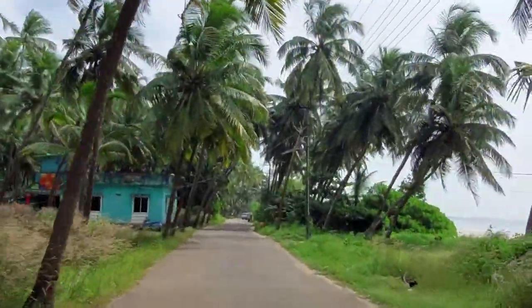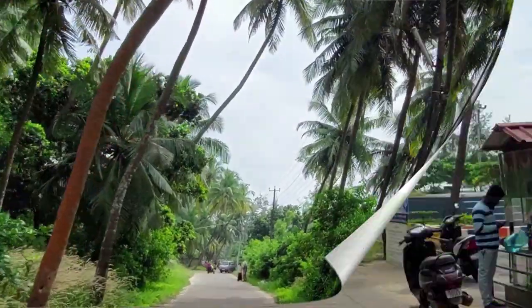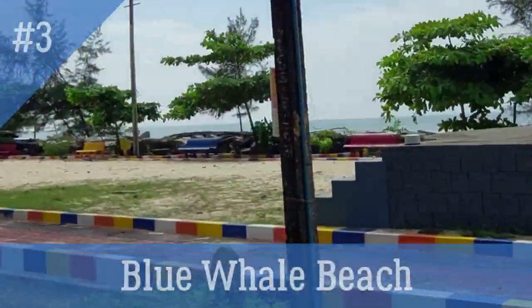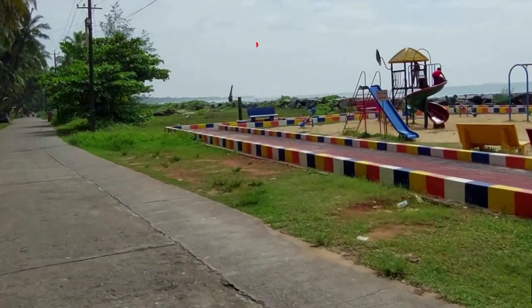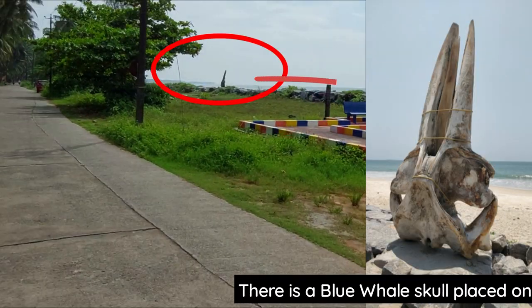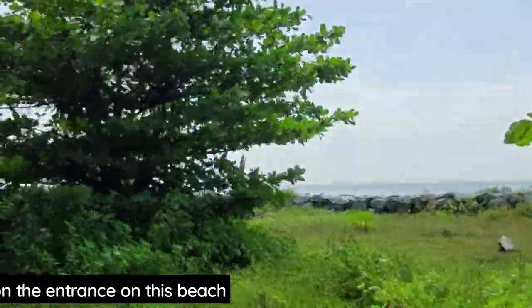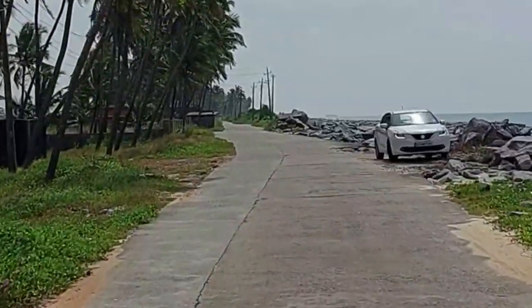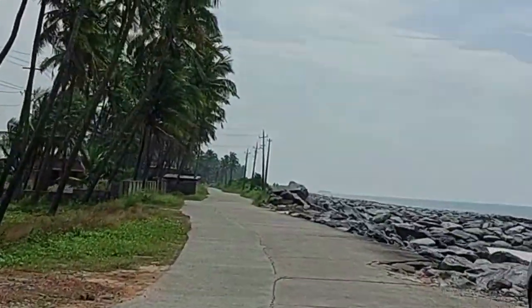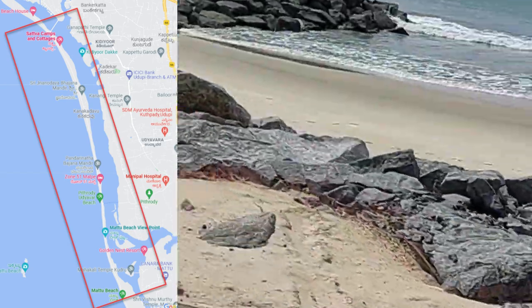Now we will head towards Matu beach. As you can see, the road leading to Matu beach is narrow and beautiful with coconut trees on either side. Wow! You can see there is backwaters on one side and beach on the other side. Isn't it amazing? You will get to see this mesmerizing view till Matu beach.